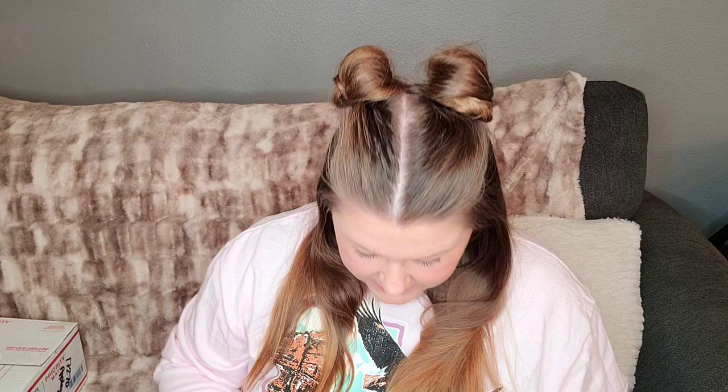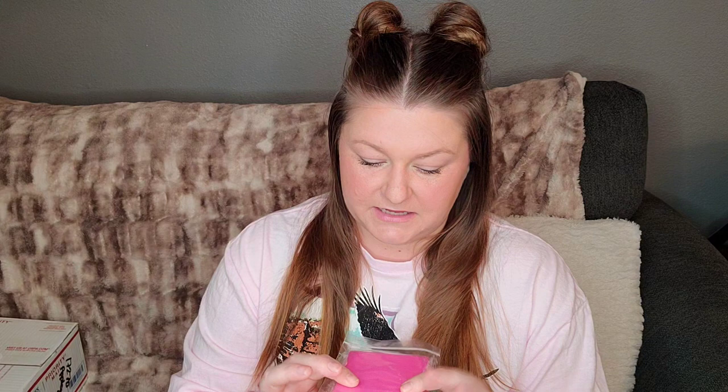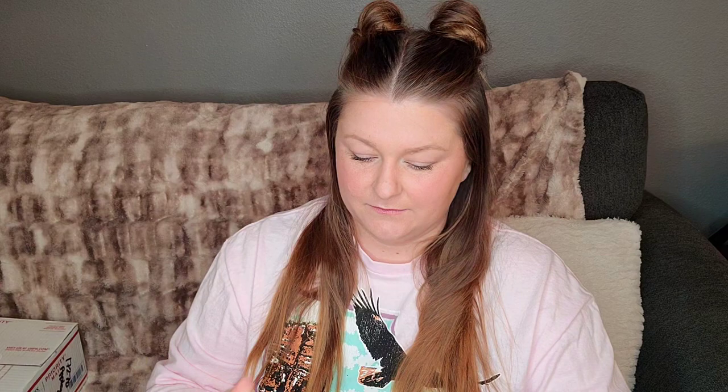I got one of her Matrix Melts, and she wraps it in a padded flat rate envelope, so it was packaged by itself and it didn't come cracked or anything — she did a great job. This is Concerts at the State Fair, and this is Fried Twinkies, Cotton Candy and Kettle Corn, and this smells really good. I definitely get the salty note from the Kettle Corn. These are on the thinner side. I usually like Brittle Bars, but the price per ounce is a little higher on these, which makes sense since they take longer to make. The design is beautiful and this smells really, really yummy — I definitely get a cotton candy note.